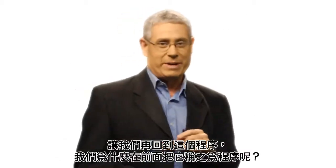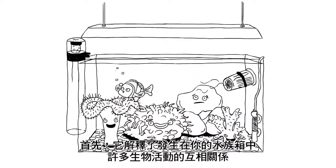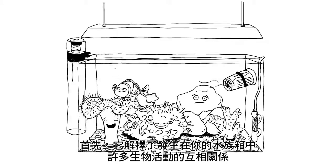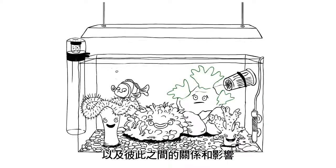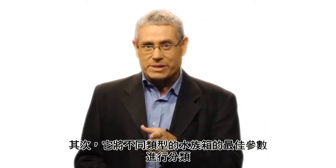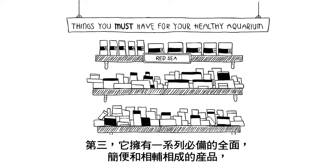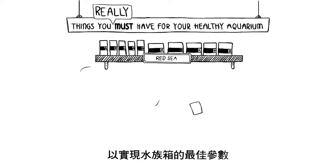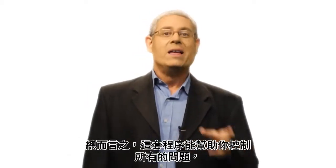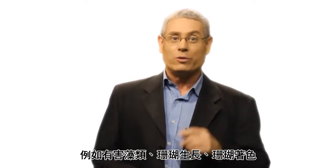So now to the program — why do we call it a program in the first place? Well, for three reasons, actually. Firstly, it explains the relationships among the many biological processes taking place in your aquarium and how they're all interrelated. Secondly, it specifies the optimum values for all water parameters in different types of aquariums, allowing you to better understand your own particular aquarium. And thirdly, it comprises a concise, comprehensive, and coherent range of products necessary to achieve and maintain these optimal parameters. All in all, the program is there to empower you to control all issues such as nuisance algae, coral growth, and even color.